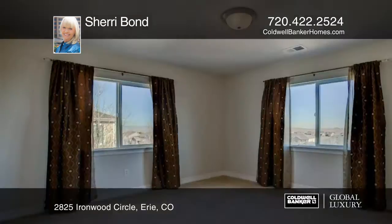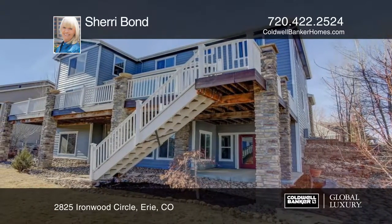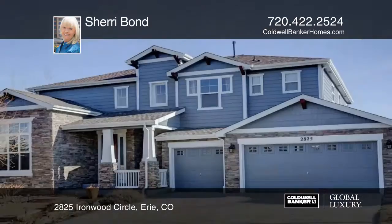Additional features include dual AC and furnaces, recessed lighting, new exterior paint, and more. See everything that this home has to offer with a call to Sherry Bond.